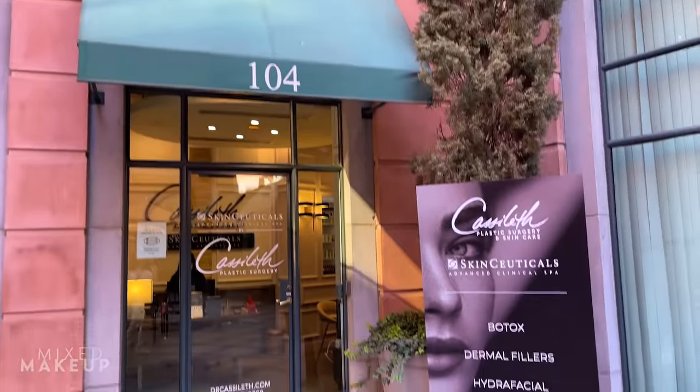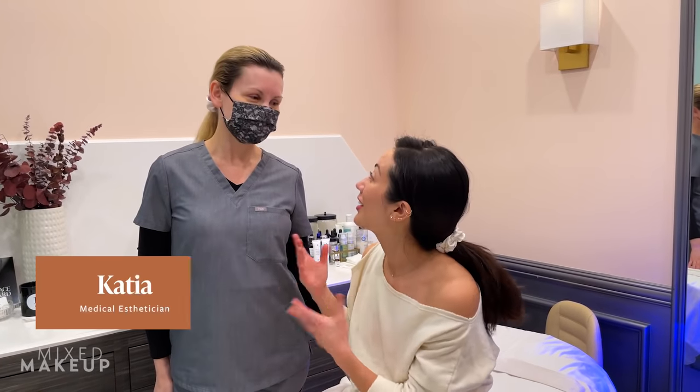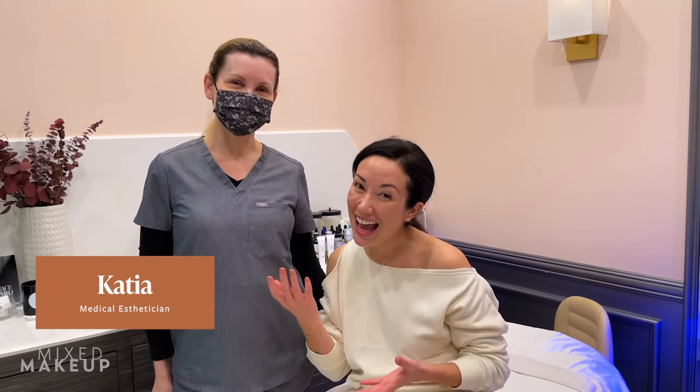I'm going to take you with me to Casalith Plastic Surgery. They actually have a med spa in partnership with SkinCeuticals — it's the SkinCeuticals Advanced Clinic here in Los Angeles and Beverly Hills specifically. You might remember from my hydrofacial video that I saw Katya. We have Katya again and she's going to be doing my TCA peel.